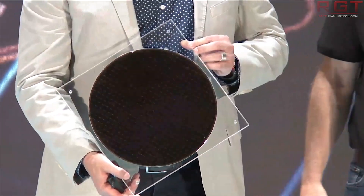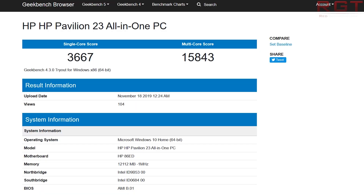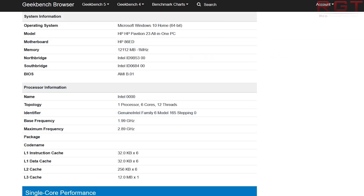Starting with the lower-end 6-core parts, we see a single-core score of 3667 and a multi-core score of 15843. Specifications show 6 cores and 12 threads, a base frequency of 1.99 GHz, and a maximum frequency of 2.89 GHz. Cache breakdown is 384 KB of L1 instruction and data caches (32 KB × 6), 256 KB of L2 cache, and 12 MB of L3.